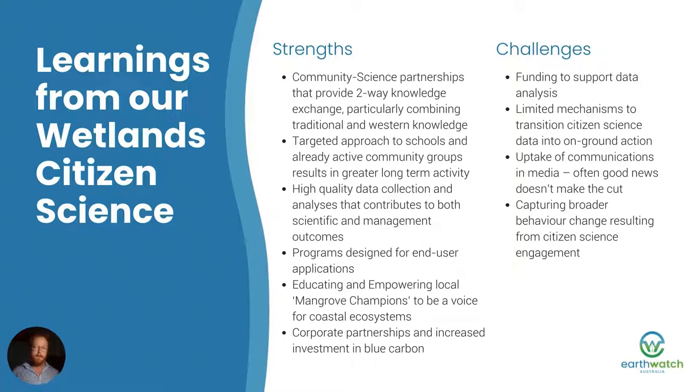Of course there are some challenges. Funding to support data analysis is the usual one for any citizen science program — particularly funding the science in citizen science. There are also limited mechanisms to transition citizen science into on-ground action; there's not a clear process within local or state government for transferring citizen science data and community knowledge into on-ground action, so there's a bit of a discontinuity there. It's also hard to get good news stories into the news sometimes — getting media uptake of positive stories from communities where mangroves are being protected and restored. And we need to be better at engaging with social scientists to capture the broader behaviour change resulting from citizen science engagement.